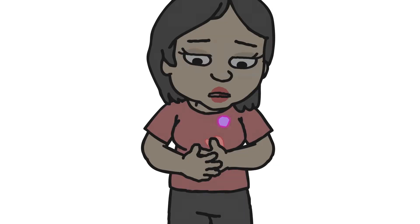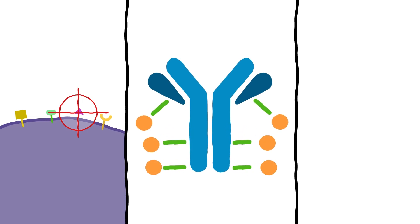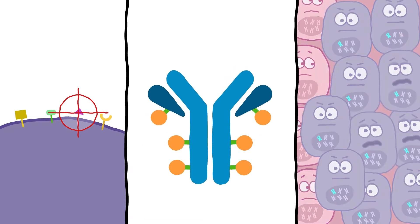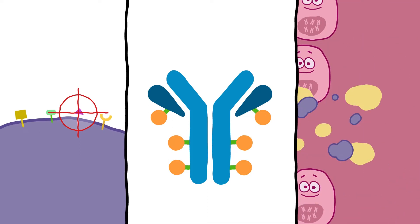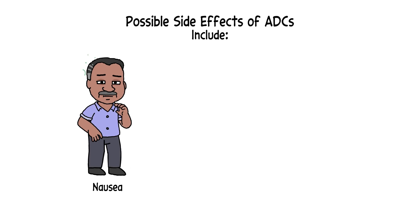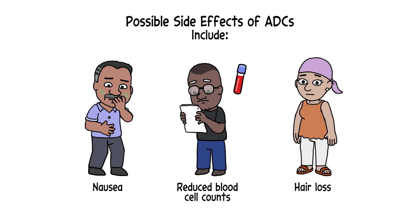The impact to these healthy cells is what causes some of the side effects associated with ADCs. The selection of the target protein, the three components that make up each ADC, and the bystander effect can all influence how effective an ADC is and what side effects it may cause. Possible side effects include those typically associated with chemotherapy, like nausea and vomiting, hair loss, and reduced blood cell counts.